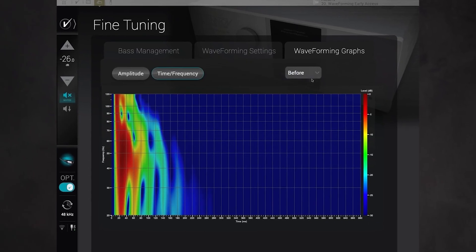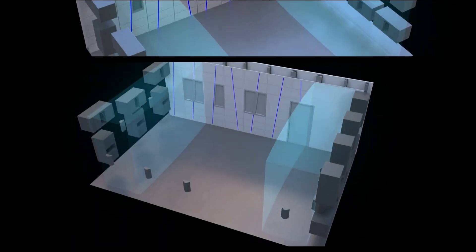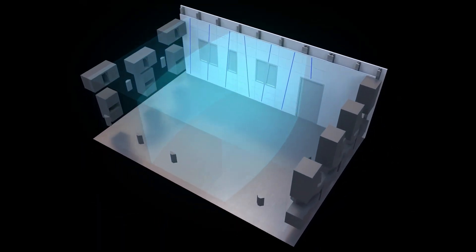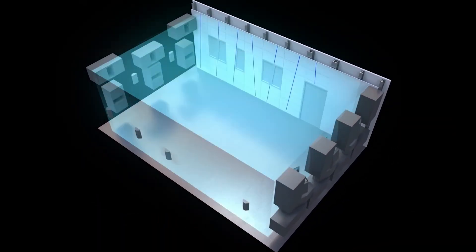According to Trinnov, the other major — and perhaps most important — benefit of waveforming is the drastic reduction in low frequency decay time. Since the bass is not allowed to bounce around the room for more than 500 milliseconds, a great deal of bass detail and dynamic contrast is revealed that would otherwise be lost in the mud of the room. Trinnov's waveforming software shapes the signal sent to each woofer to create a uniform and accurate bass response throughout the room. It effectively turns every seat into the best seat in the house.